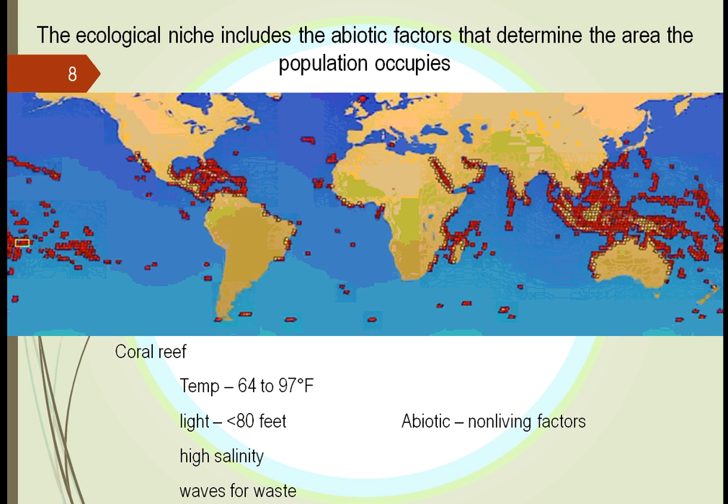We look at different biomes. We look at a little niche inside of these ones. We look here at, for example, a coral reef. We've known about this for years — corals must have a temperature between 64 to 97 degrees. They can't live at anything less than 80 feet.